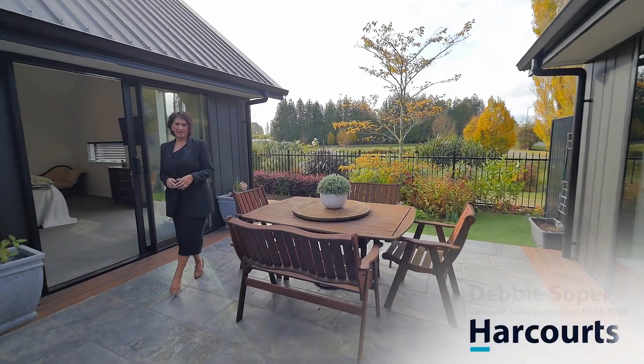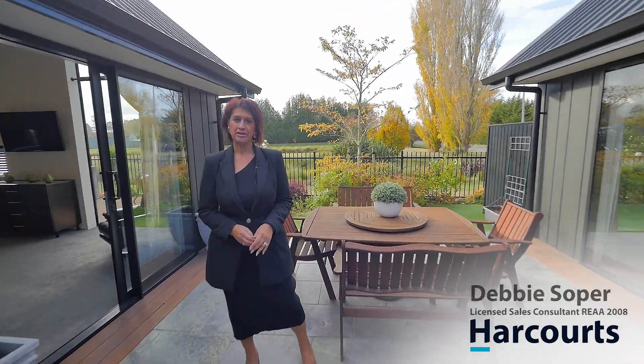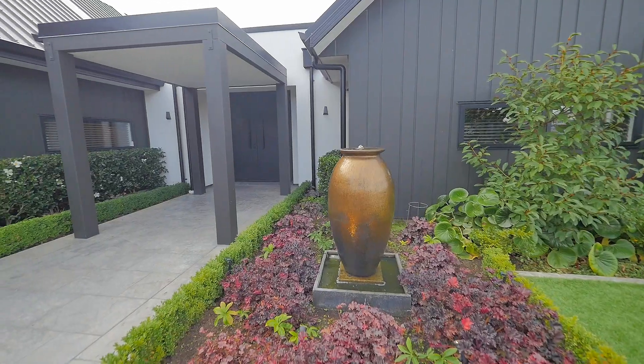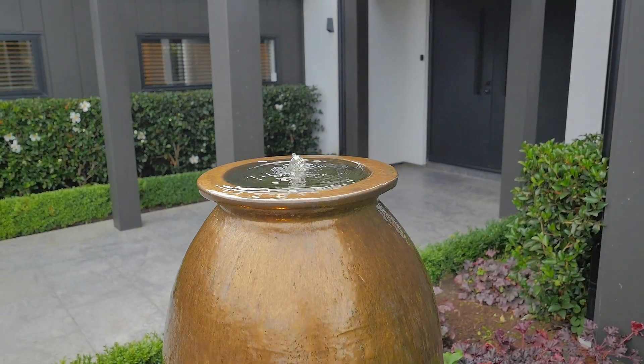Hi and welcome to 231 Highstead Road, Casebrook. Built in 2017 by David Reed Homes, my owners very quickly snapped up this beautiful home. Total Pro Landscapes took care of the landscape design and that resulted in two garden awards.